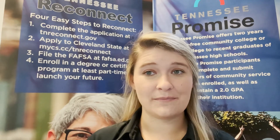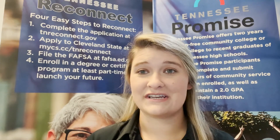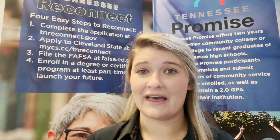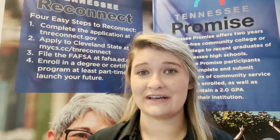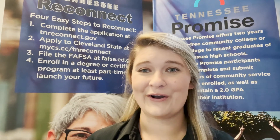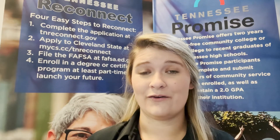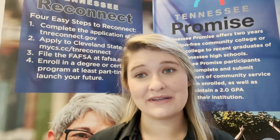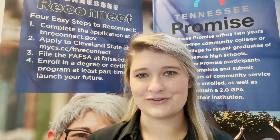Once the application has been submitted, it will be sent to our admissions office to be processed. When it has been processed, you will receive both an acceptance email and letter with further directions. In the acceptance email, you will be provided with login instructions to your Cleveland State student portal called CougarNet. Once you have logged into CougarNet, you will be able to see your admissions requirements, financial aid requirements, begin checking your Cleveland State email, as well as apply for our institutional scholarships.